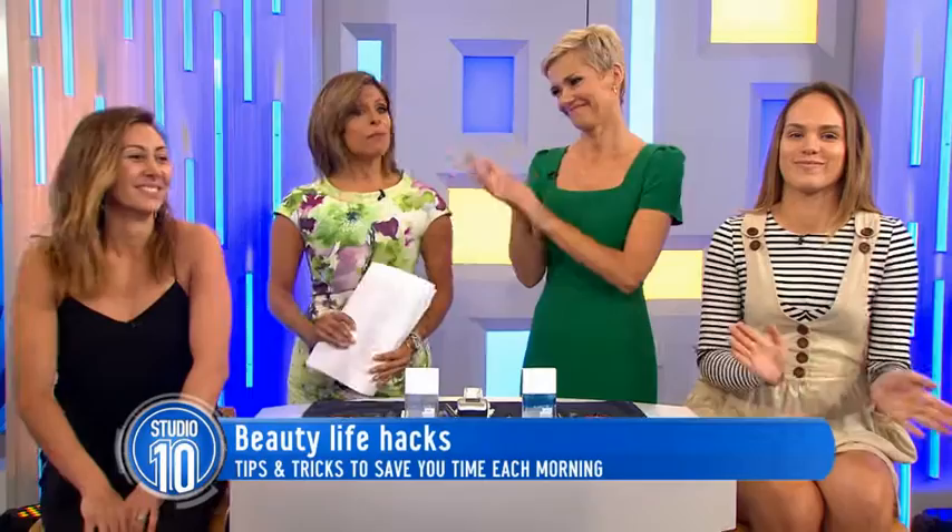If I said you can have all three by adding some beauty hacks into your morning regime, would you believe me? Please welcome Channel 10 makeup artist Renee Wunner, who has all the time-saving tips. And we also have the gorgeous Celestina here to try out Renee's tips.